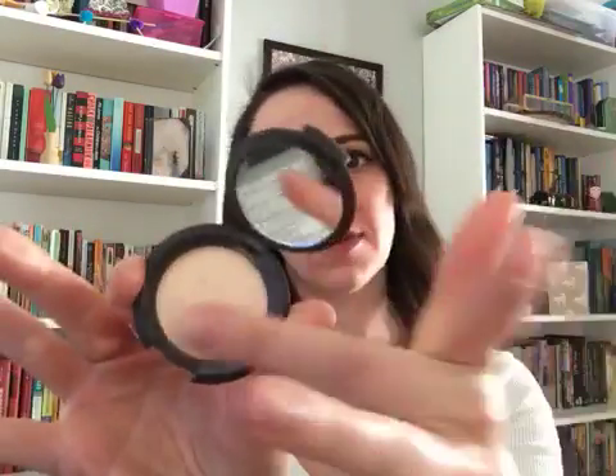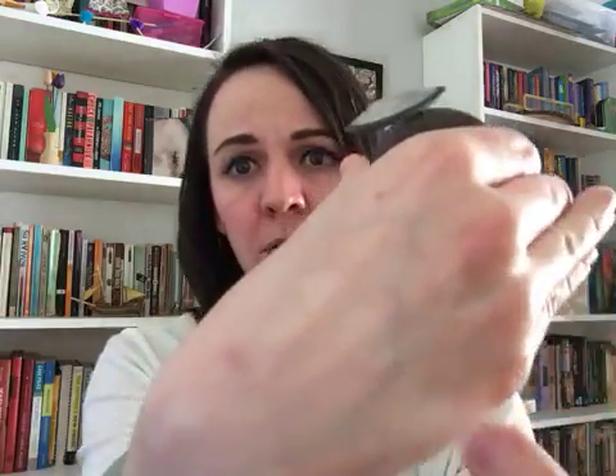It blends well into the skin. As far as powdered highlighters, the Becca is quite popular — that one is going to show up pretty strongly. You have a lot of options; it's a whole wide world of highlighters and it's a lot of fun to experiment.